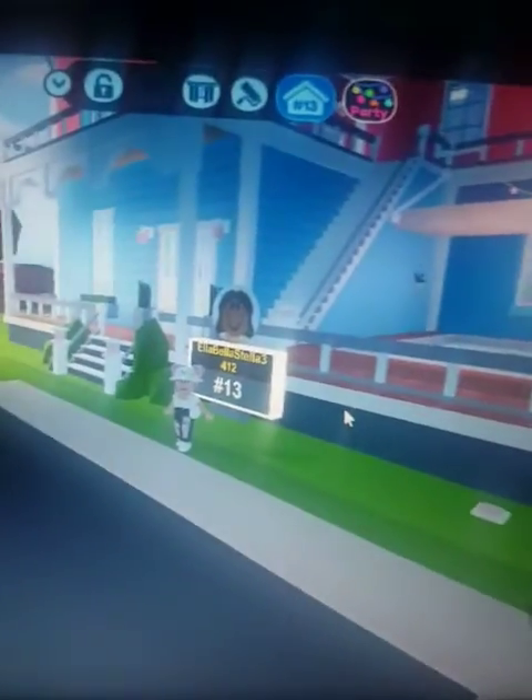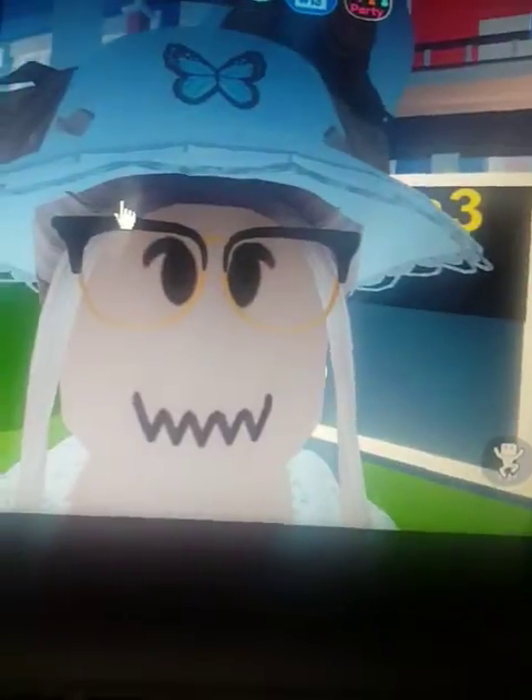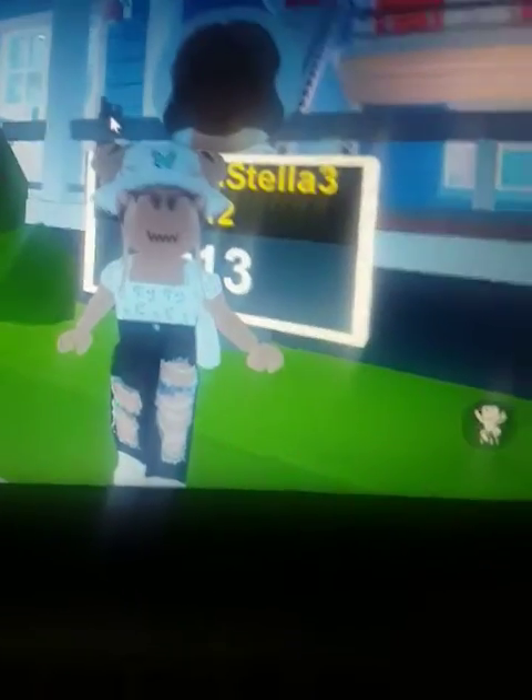I'm here playing Livetopia and there's a new house that came out, I think yesterday. There was an update that said there was a new house with a yoga room, an art room, a music room, and it also said there was a secret hidden cinema. I have found that - but first let's go ahead and tour this house.